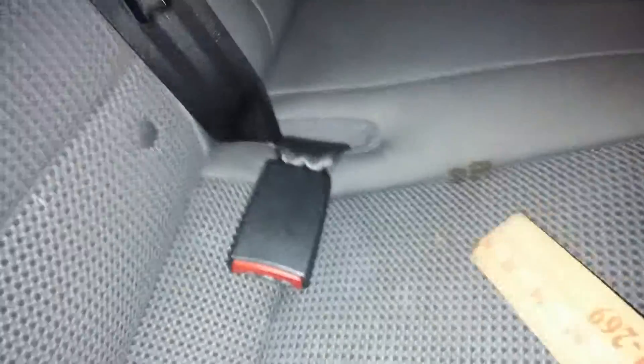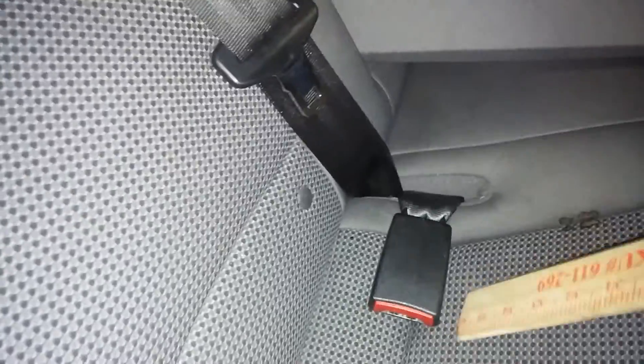Here's your rear passenger seat — no holes, no tears, no rips. Wait — there are actually some holes right here, two burn marks down here, looks to be about an inch and a quarter. It does come with the armrest and cup holders.